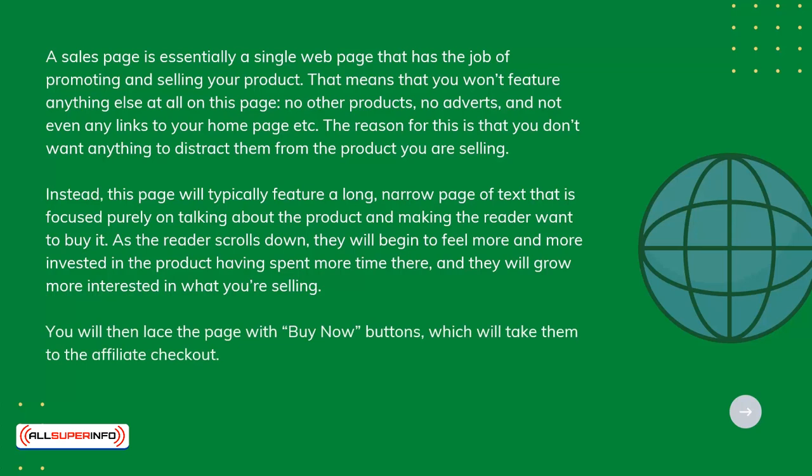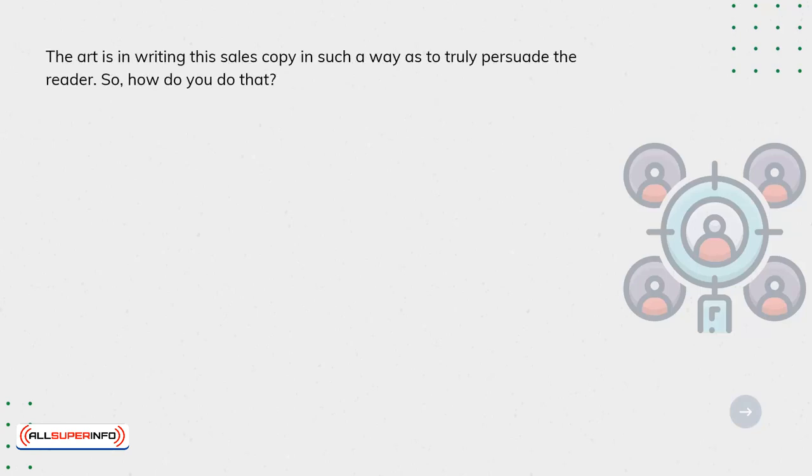The art is in writing this sales copy in such a way as to truly persuade the reader. So how do you do that? Here are some key tips for making a successful sales page.